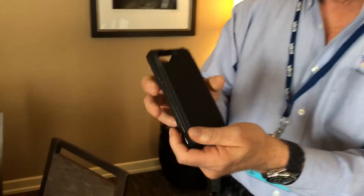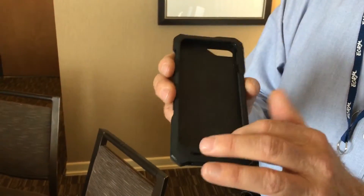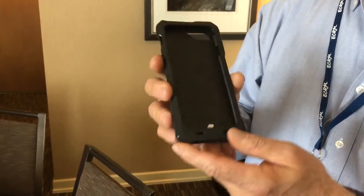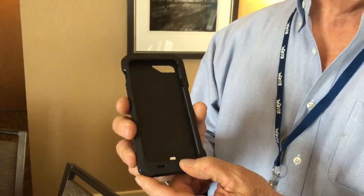It's a ruggedized design case with a hexagon rubber finish, which is expanded rubber on the back as well as around the edges. It has four standoffs on the inside for heat dissipation. It's very light and it's a great case, ruggedized for outside as well as daily usage. It's what I call an emergency preparedness lifestyle convenience product.